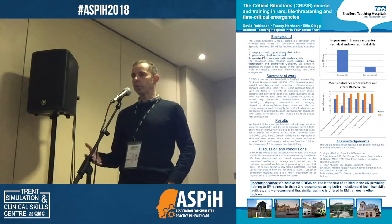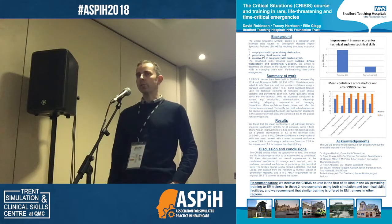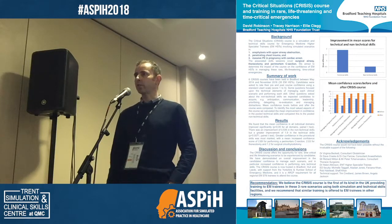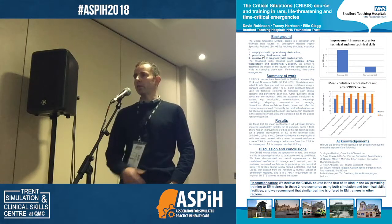That increased confidence in the skill was greater compared to the human factors and their confidence in managing the actual scenario. This seems to be quite at odds with other feedback we get from other simulation courses we run, where the comments from trainees would be very positive about the human factors particularly. This was the opposite, and I think it highlights that we've identified a gap in existing training and tried to rectify that.